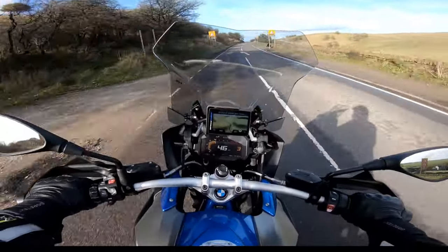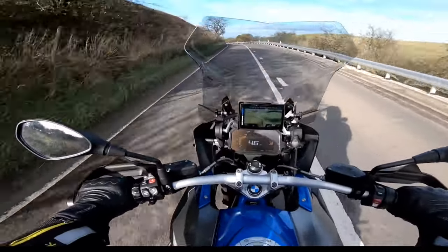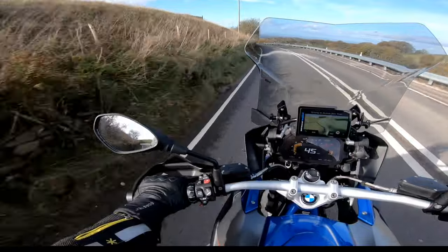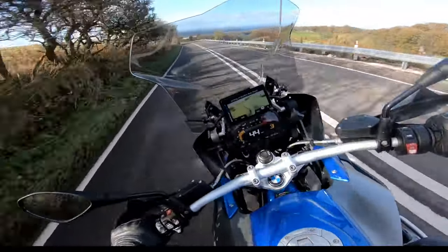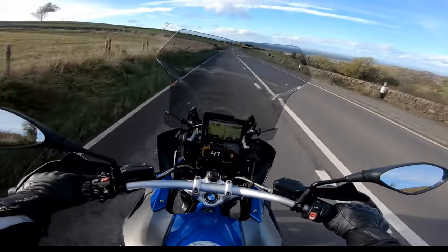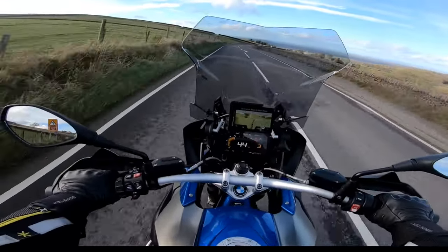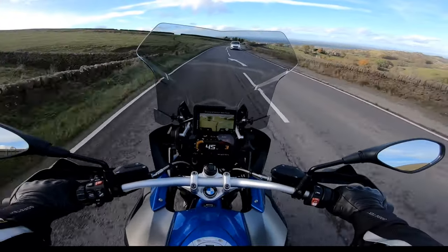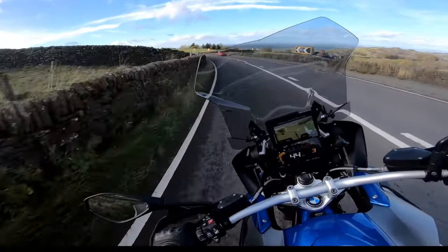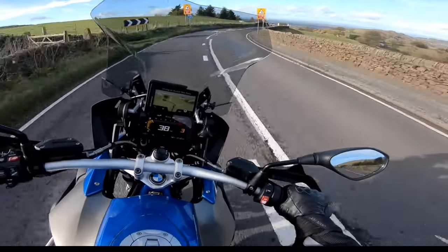Then we had issues with both the displays filling up with condensation. We do a lot of riding on cold days and the altitude — the combination of the two caused a major problem on mine where the display became illegible, which obviously you don't want when you're relying on your speed in average camera zones. The same happened with Dad's but not quite as bad. We also had tyres going down brand new, plus lots of other little niggles — rusty bolts on brand new bikes.